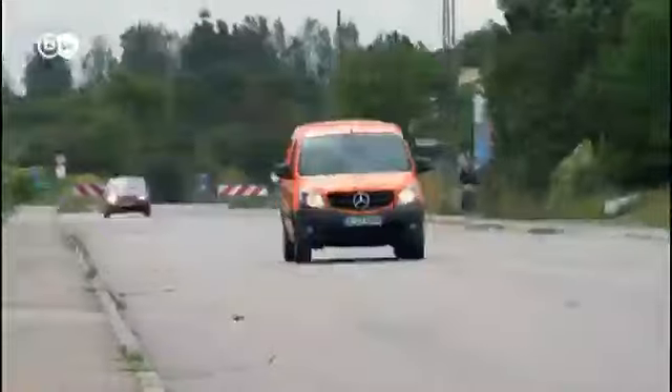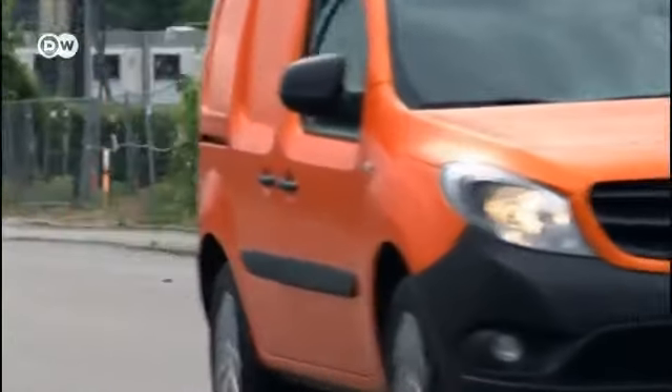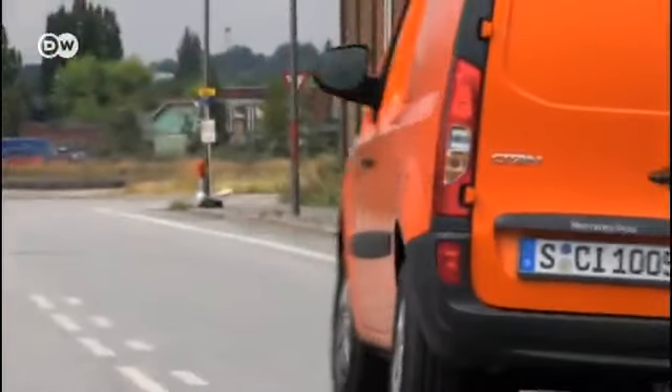Stefan Lukas from Mercedes says the company is aiming the Citan at an extremely broad target group. The name Citan is a combination of City and Titan, so this is meant as an urban vehicle — nimble, compact, and versatile. Mercedes sees it as the ideal tool. In Germany, the Citan starts at 17,445 euros, which is 810 euros more than its Renault Kangoo equivalent.